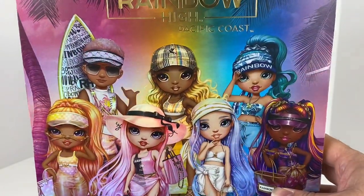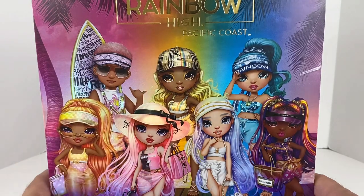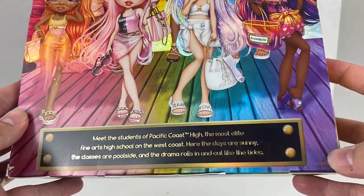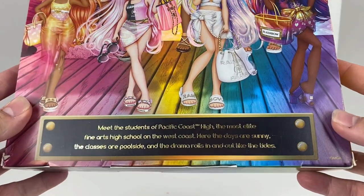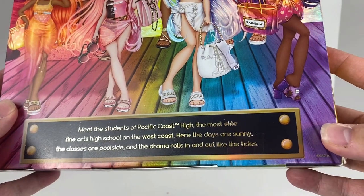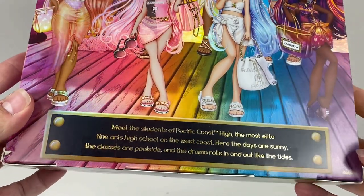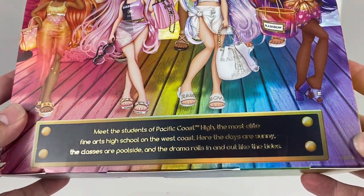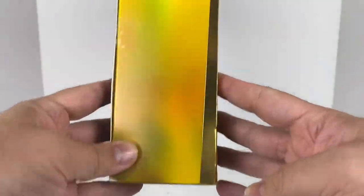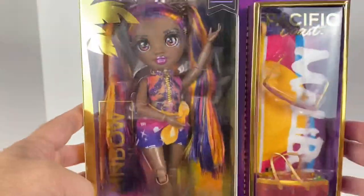On the back we've got the entire troop of characters — I cannot wait. The only one I'm waiting on right now is Finn; none of the stores in my area here in southwest Florida have him yet. At the bottom it says 'Meet the students of Pacific Coast High, the most elite fine art school on the west coast. The days are sunny, the classes are poolside, and the drama rolls in and out like the tides.'